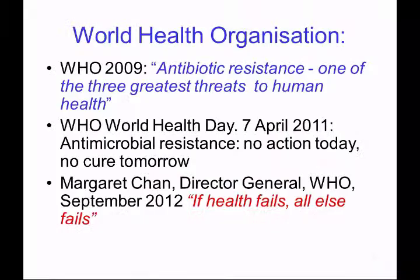This has led to a series of statements. Most recently, when Margaret Chan stated that if health fails, all else fails, I would add that if health fails due to antibiotic resistance, all medicine will fail.